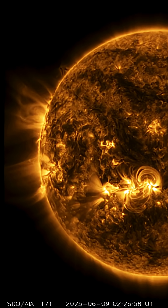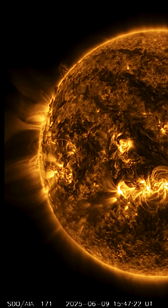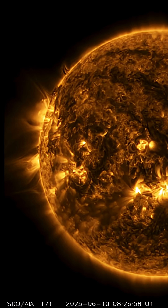Solar winds are coming in at about 430 kilometers per second. Stay tuned for tonight's update, give you full details on what our sun is up to. Stay safe and healthy, aware and prepared. Thanks for watching.